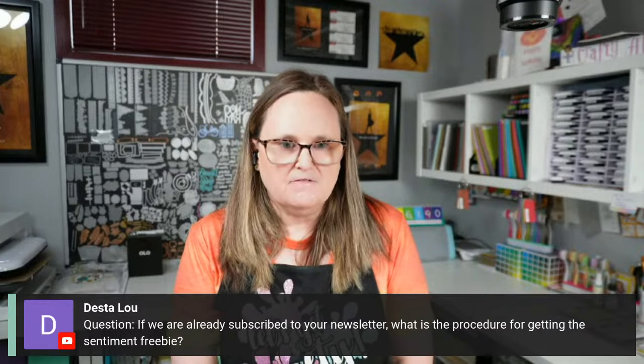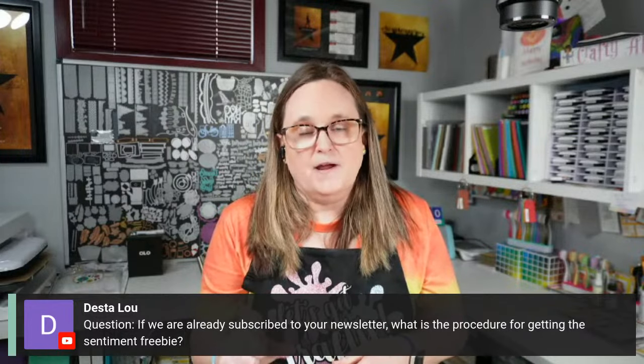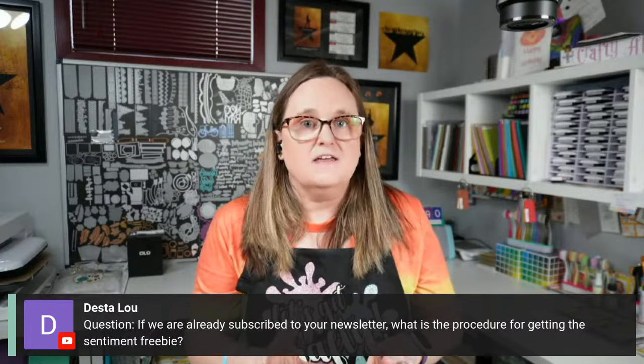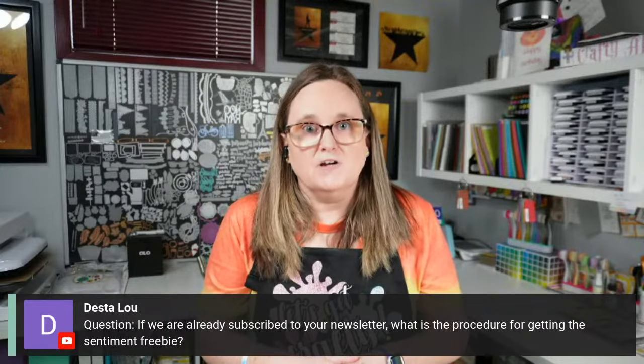Desta Lu asks: if already subscribed to the newsletter, how do you get the sentiment freebie? Go ahead and sign up through the website as instructed — it should still automatically send you the link. If it doesn't work out, just reach out and I'll get it sent to you. Joyce asks how I got the name Crafty Al: back in the 80s Paul Simon had a song 'You Can Call Me Al.' At one of my jobs, a guy called me Al and I loved it — that song popped into my head, and then I snuck 'crafty' in there.